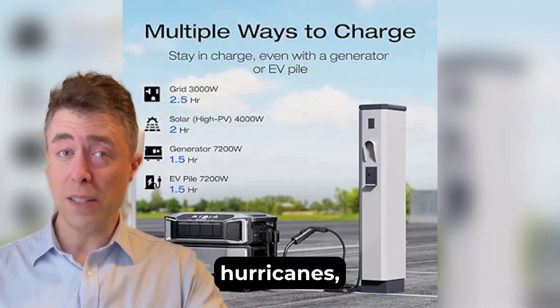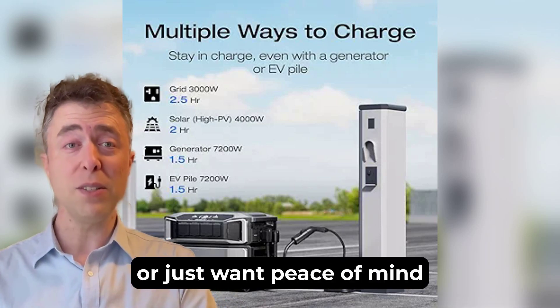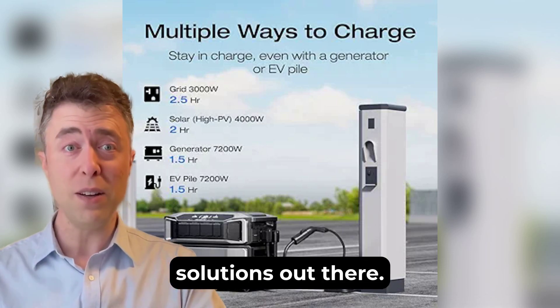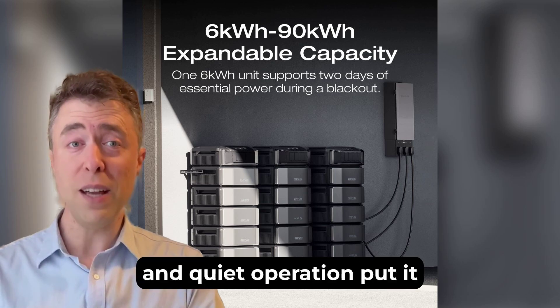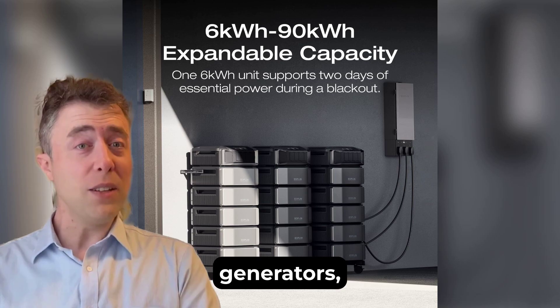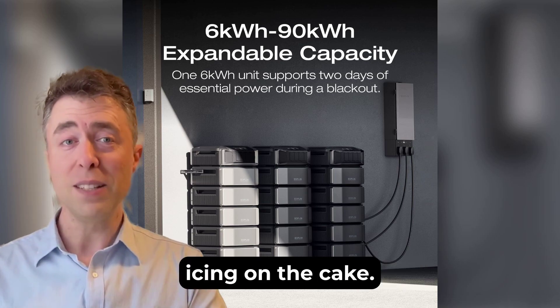Whether you're prepping for hurricanes, living off-grid, or just want peace of mind during outages, this is one of the best solutions out there. The expandability, fast charging, and quiet operation put it leagues ahead of traditional gas generators, and the app control is just icing on the cake.